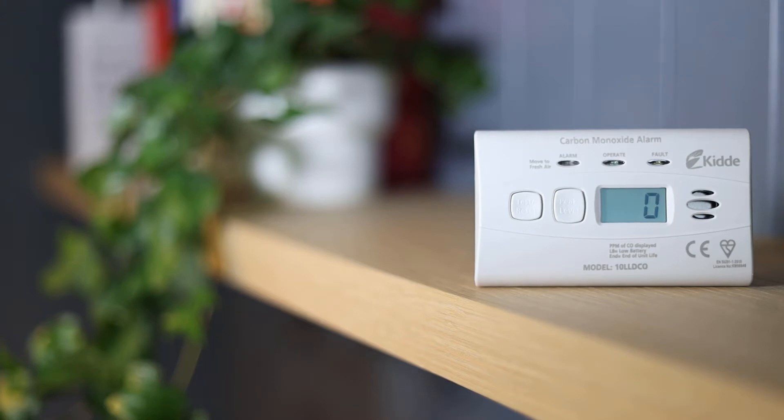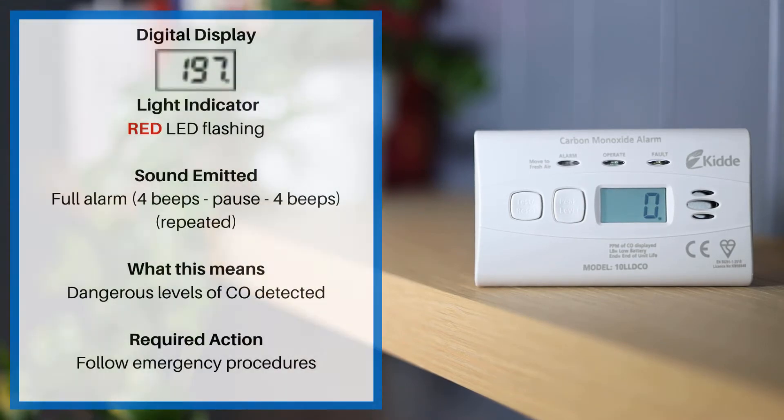These alarm sounds apply to the KIDA 10LL DCO. If the red LED is flashing, the sound emitted is a full alarm of four beeps, a pause and four beeps repeated. This means dangerous levels of CO detected. Please follow emergency procedures.